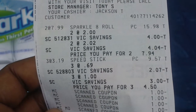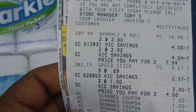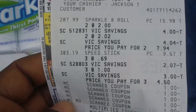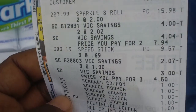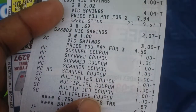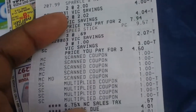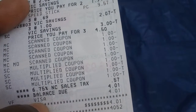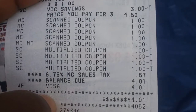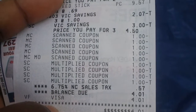Then I got the Speed Stick — they were $3.19 each, so the price for three was $4.50 after the deal. I used dollar-off coupons that doubled, so they should have been free. Let me go ahead and show you the total — tax was 57 cents and I owed $4.01.